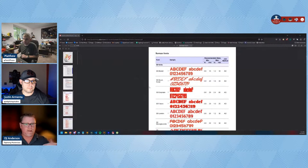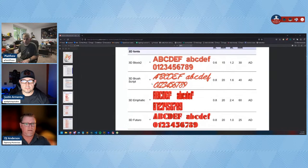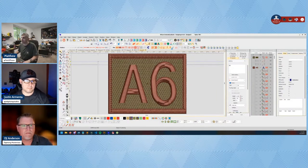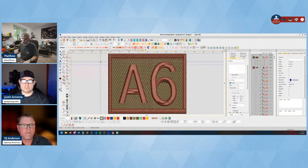When you digitize a font, a lot of times you're digitizing it at the smallest size it can actually be, based off the width of the column. Everything grows from there. The recommended size range is based off column width, not compensation. So some fonts can go from a quarter inch to three inches. In one example, a small font used at a large size showed a gap of about 2.7 millimeters at the top — quite a bit.